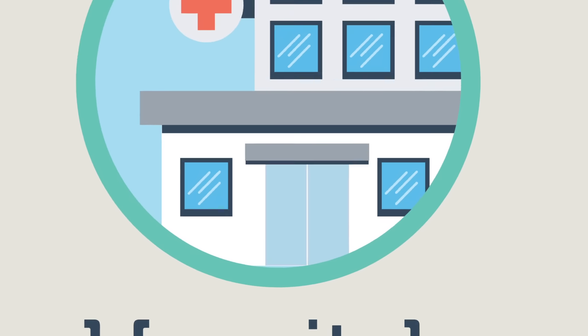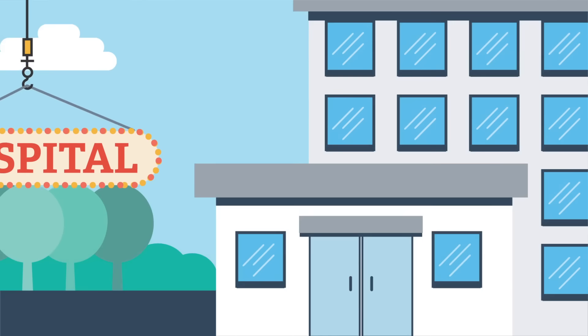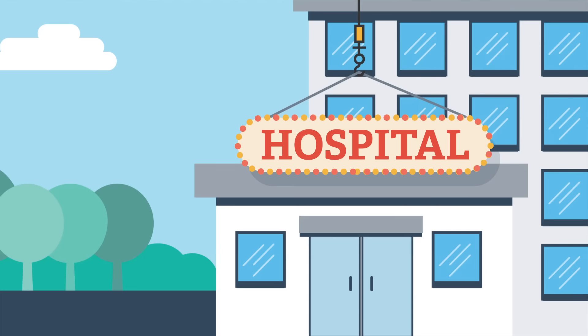But when it comes to hospitals, that's not always the case, and patients may not benefit directly from the program. Instead, some large hospitals are profiting from the program by keeping the 340B discount for themselves while providing little charity care.